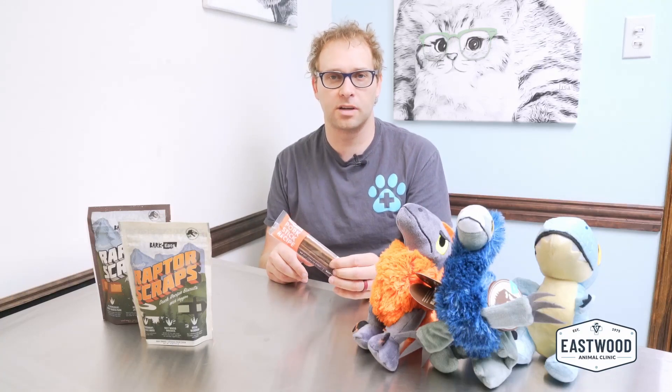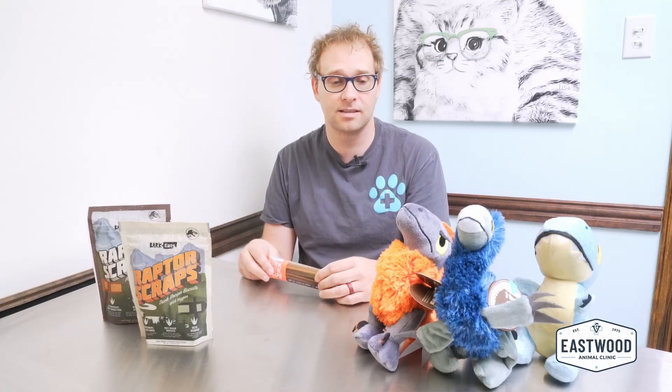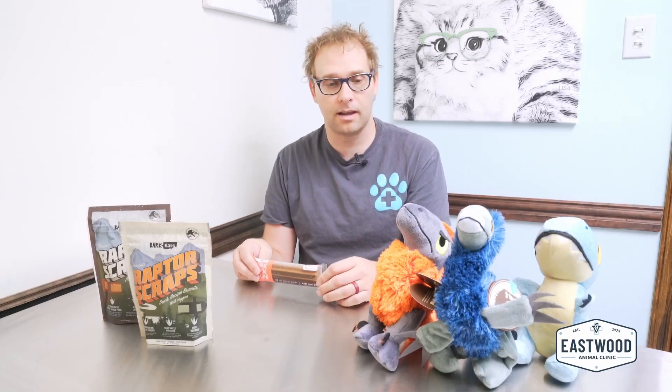This is our dinosaur BarkBox for the month. Hope you all enjoy it and congratulations to whoever wins. Thanks for everything you all do, and we'll see you next time.